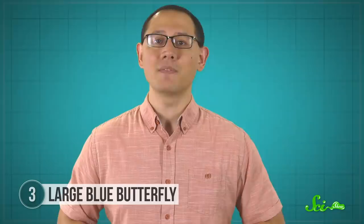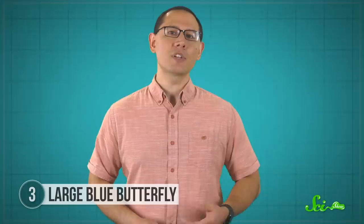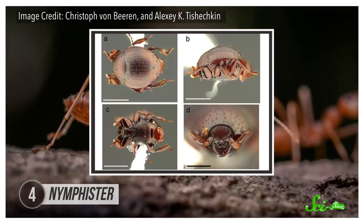The most famous example of reproductive mimicry is probably the cuckoo, a bird that lays its eggs in other species' nests. As for what the butterfly gets out of it: ant nests are well defended, generally free of predators, and have a stable environment—not a bad place for a squishy little caterpillar to grow up. Over the course of a year or so, the caterpillar will stay in the nest, growing up big and strong at the expense of its hosts, until it pupates and emerges unharmed as an adult.